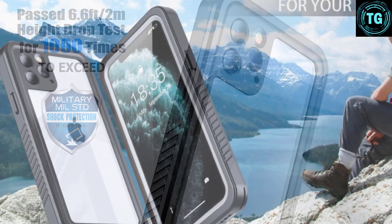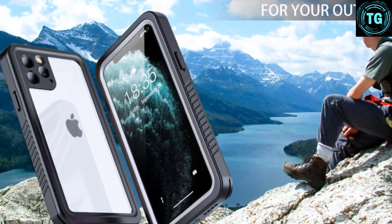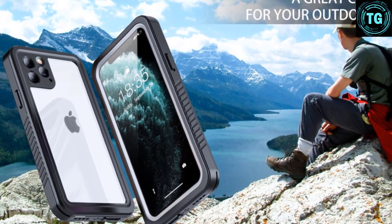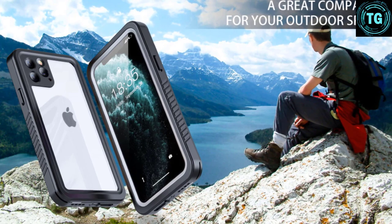It also includes precise cutouts for your cell phone's buttons, ports, and cameras, and is compatible with wireless chargers. It's a cheaper alternative to the other rugged, waterproof cases in this list, and it works well.